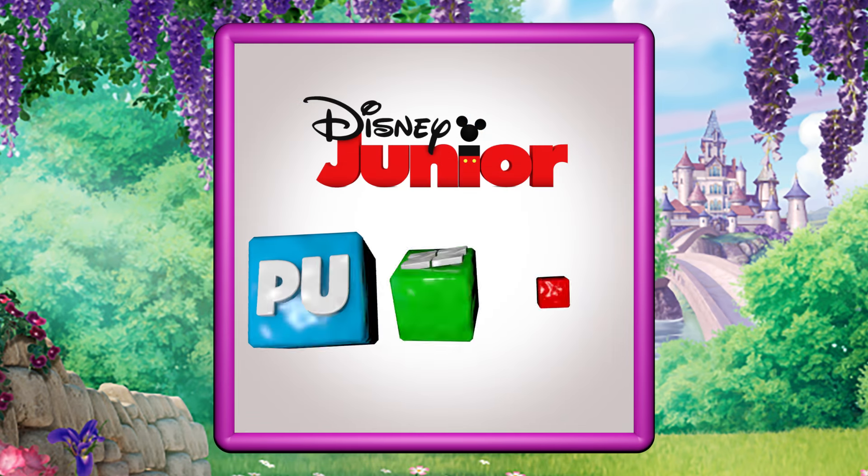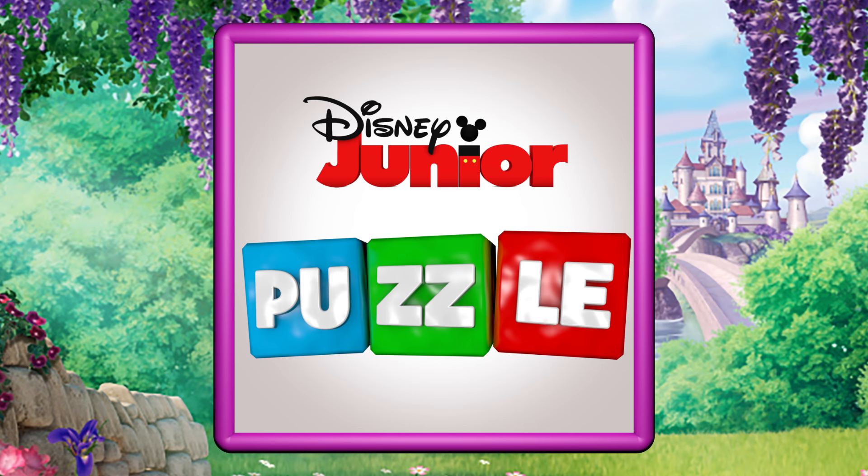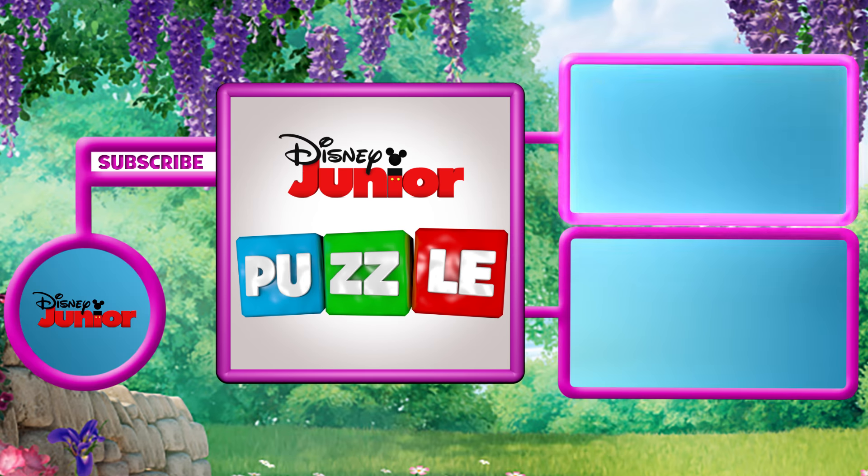Thank you! Thanks for playing the Disney Junior puzzle game! Tap your screen to play another one. Or for more fun, games and adventures, tune in to Disney Junior, where the magic begins!